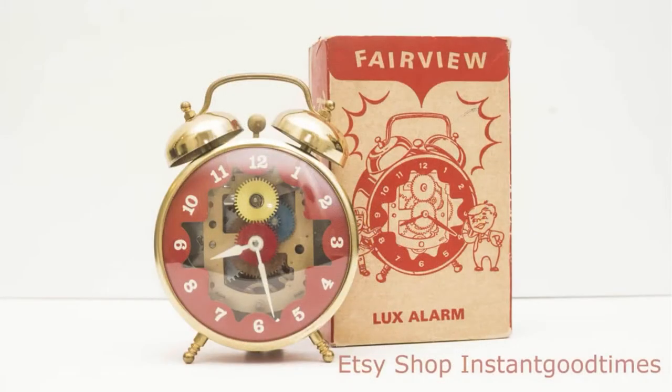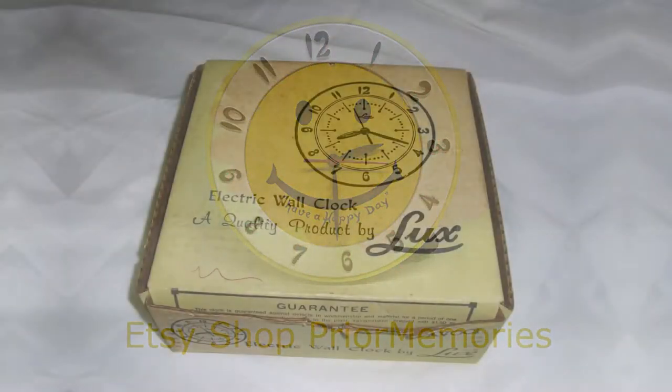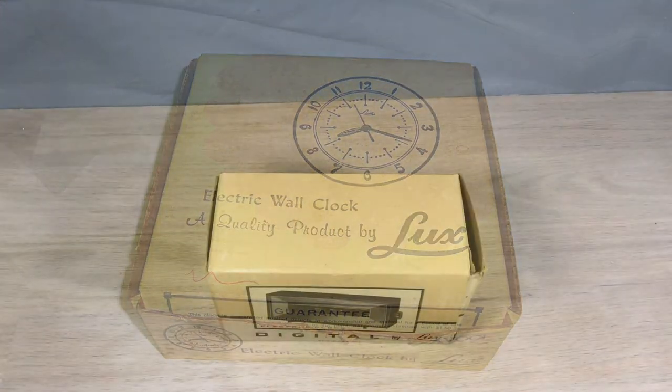What kid wouldn't like a clock like that? Have a happy day! So we're going to go ahead and look at our clock in more detail. We've got the clock here in Flip Clock Fan Studios.